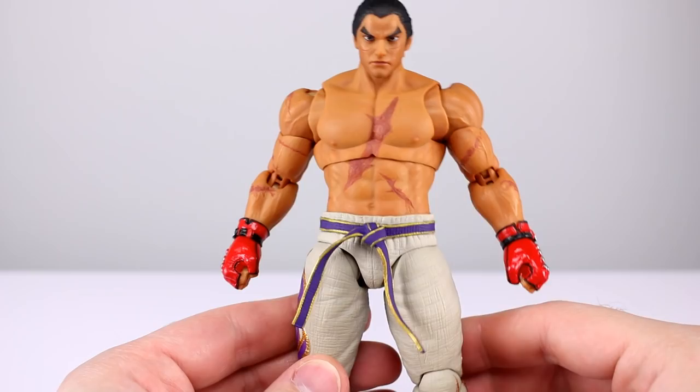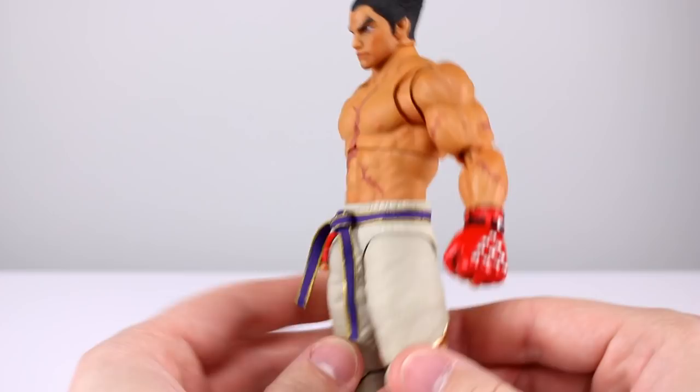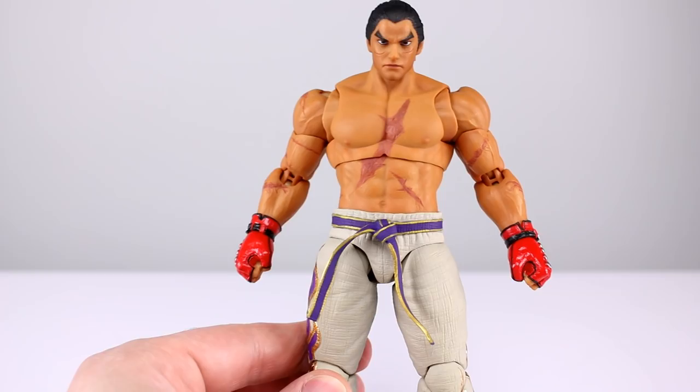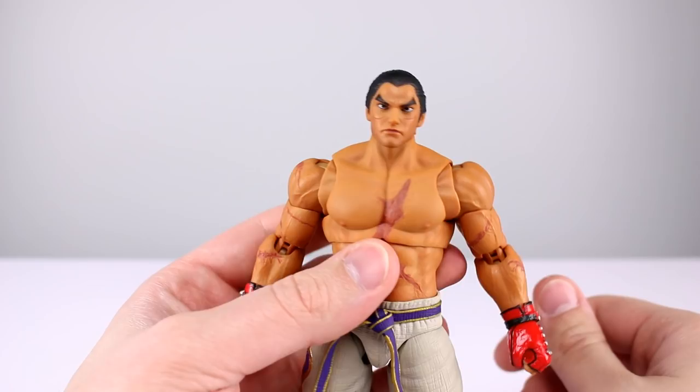I'll give the accessories an eight out of ten — three heads, a bunch of hands, and an energy effect is more than sufficient. It could have easily gotten top marks if it had a display stand, because normally I don't care that much about that, but this guy kind of needs it. More on that shortly.